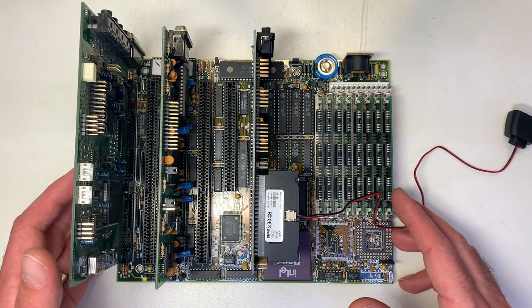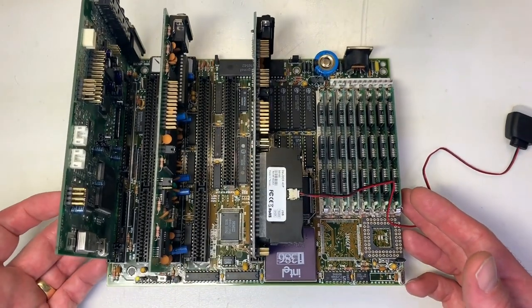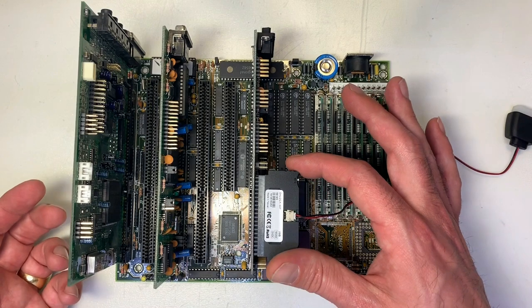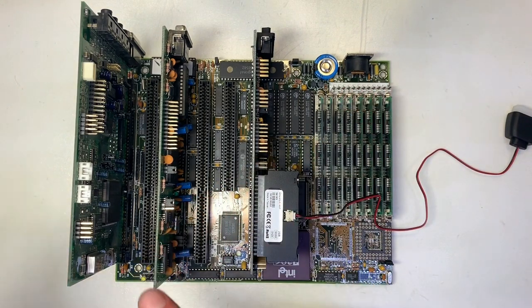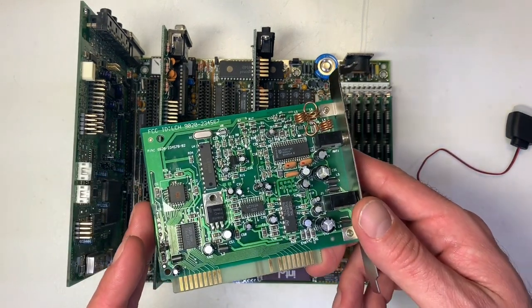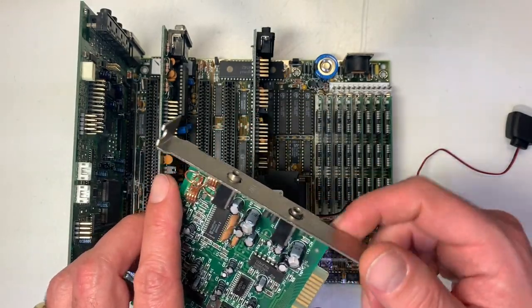For the setup I'm using the same mainboard from my previous video — it's a 386 DX33 with a Winbond I/O controller, a flash module instead of a hard disk drive, the Trident 9000 video card, and the Sound Blaster 16. Actually we don't need a Sound Blaster because the radio card already has an amplifier on board where you can connect your speakers directly.